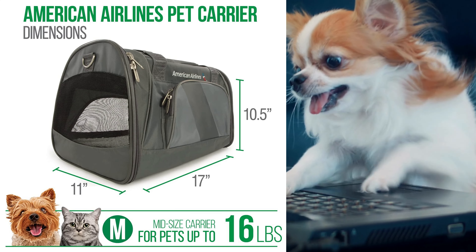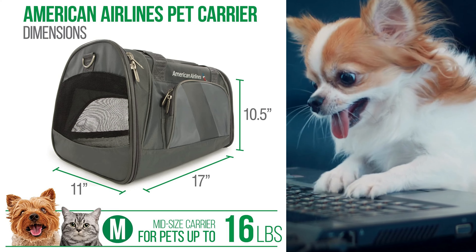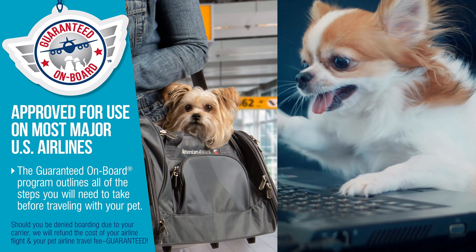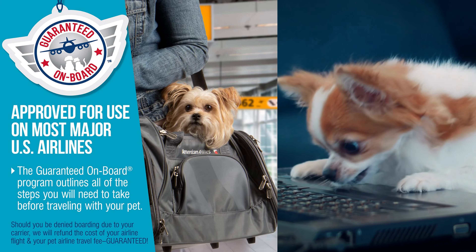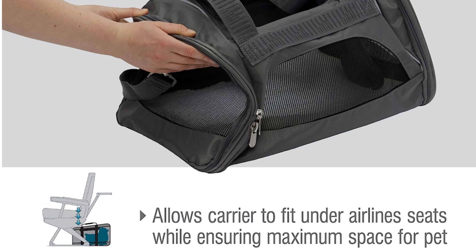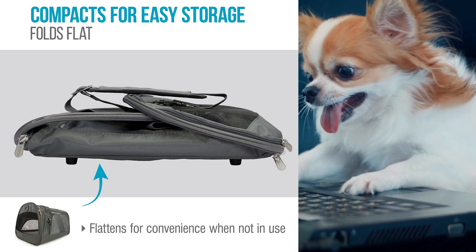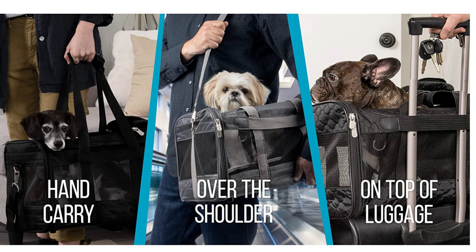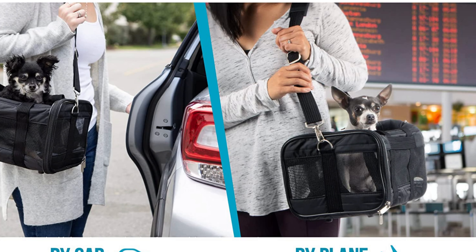The Sherpa American Airlines Travel Pet Carrier is specifically designed to meet American Airlines' requirements, making it an ideal choice for pet owners traveling with this airline. This carrier offers a comfortable and secure space for your pet during the journey. It features a durable and well-ventilated design, ensuring proper airflow and visibility. The carrier's flexible construction allows it to fit under most airplane seats, providing a convenient and stress-free travel experience.